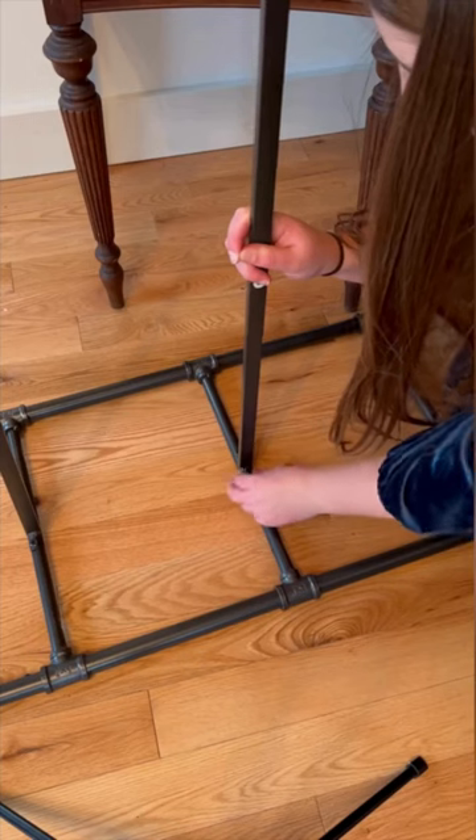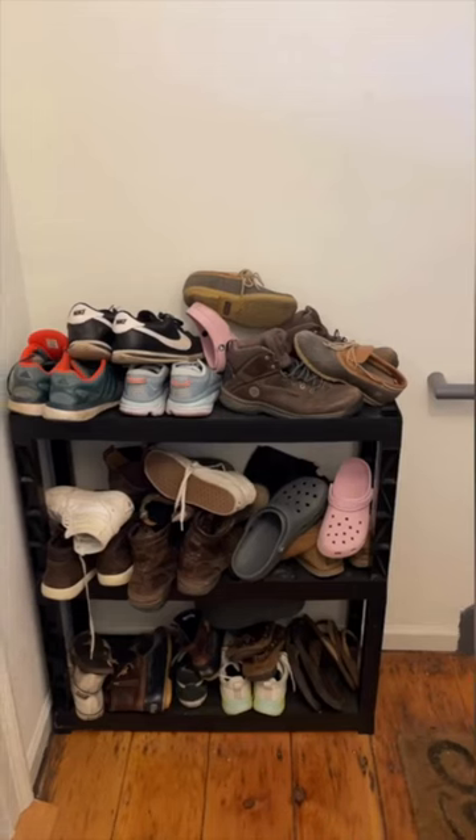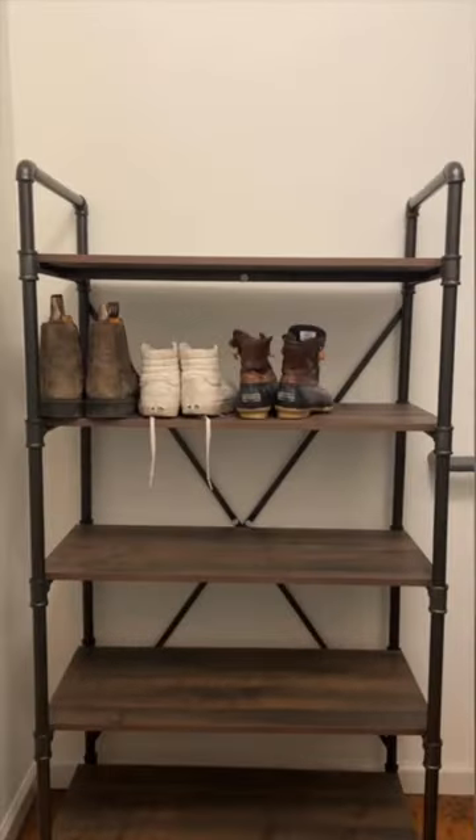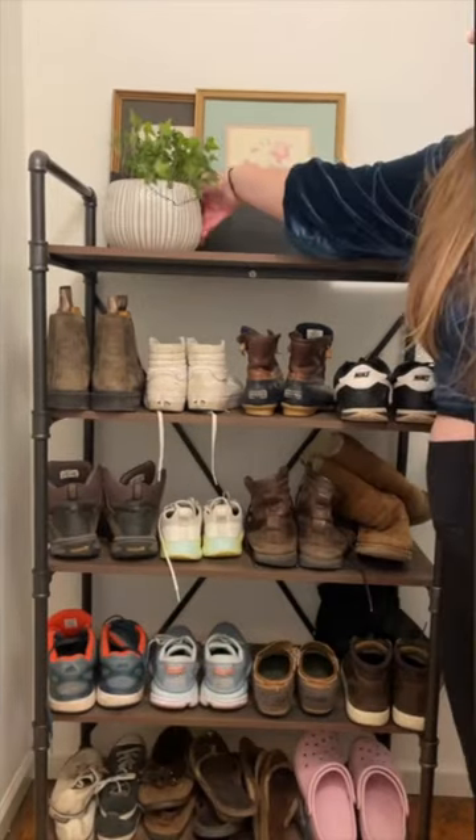I've seriously never had an easier time assembling furniture because of this app. Usually by the end of a project I'm really grouchy because assembling furniture was such a pain in the butt. But now I can just enjoy the fact that my entryway looks a whole lot better.